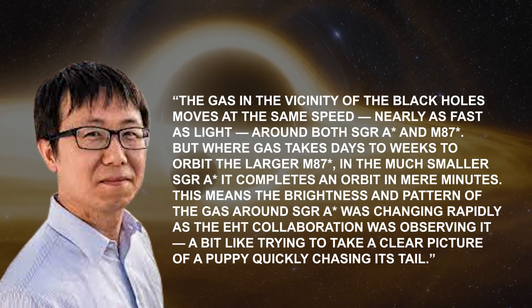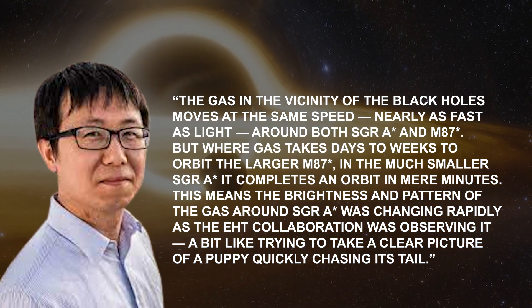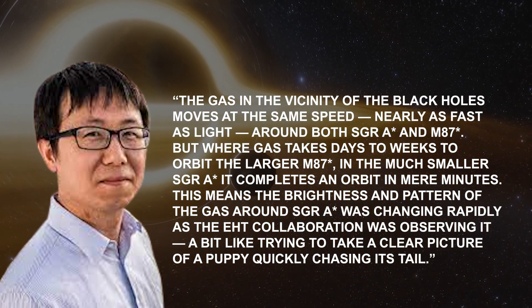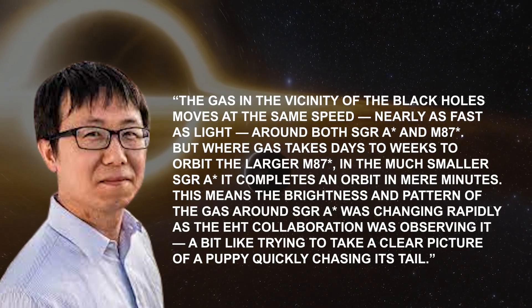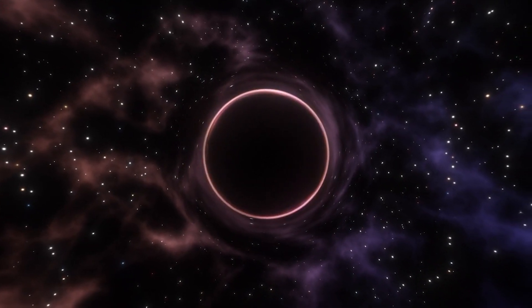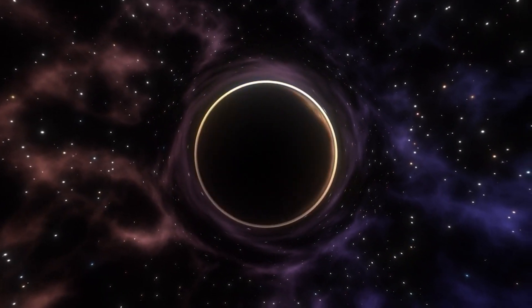The much smaller Sag A* completes an orbit in mere minutes. This means the brightness and pattern of the gas around Sag A* was changing rapidly as the EHT collaboration was observing it, a bit like trying to take a clear picture of a puppy quickly chasing its tail. The researchers had to develop sophisticated new tools that accounted for the gas movement around Sag A*, while M87* was an easier, steadier target.